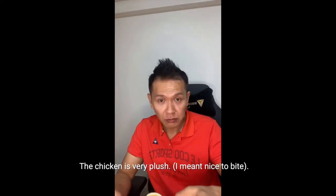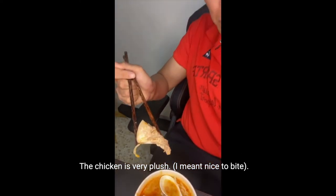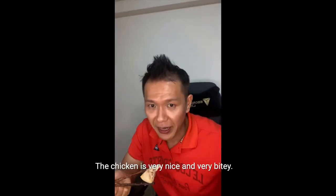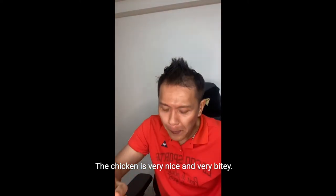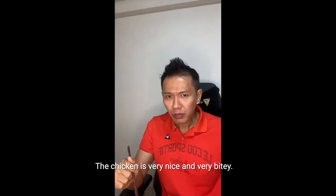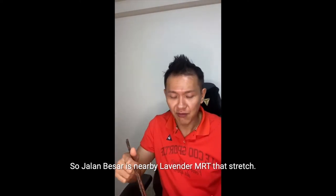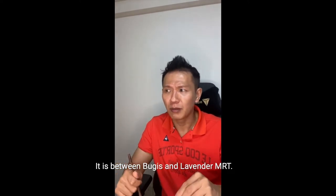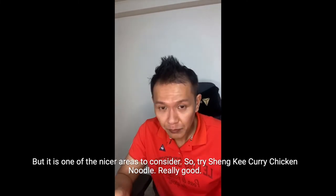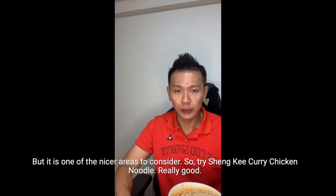The chicken is very plush — you can see how plush and fatty it is. It's really, really worth the effort. Jalan Besar is somewhere near Lavender MRT, around that stretch between Boogies and Lavender. It's a little bit off the beaten path, but it's definitely one of the nicer places to consider. Try Shanky Curry Chicken Noodle — really good.